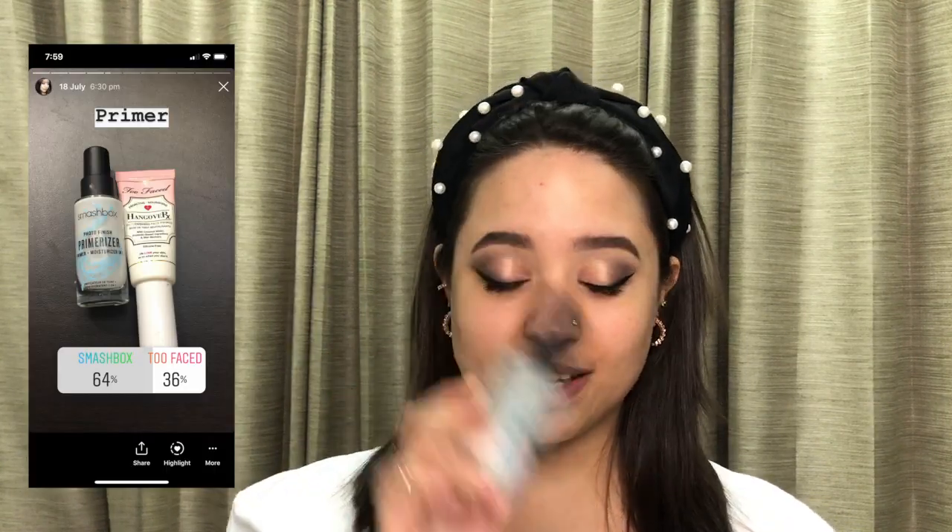Off camera I did my eyebrows, for which I used the Benefit Precisely My Brow pencil. For the mascara I used the Too Faced Better Than Sex mascara — my absolute favorite — and for the liner, the Too Faced Better Than Sex liner. For the face, you all chose the Smashbox Primerizer.